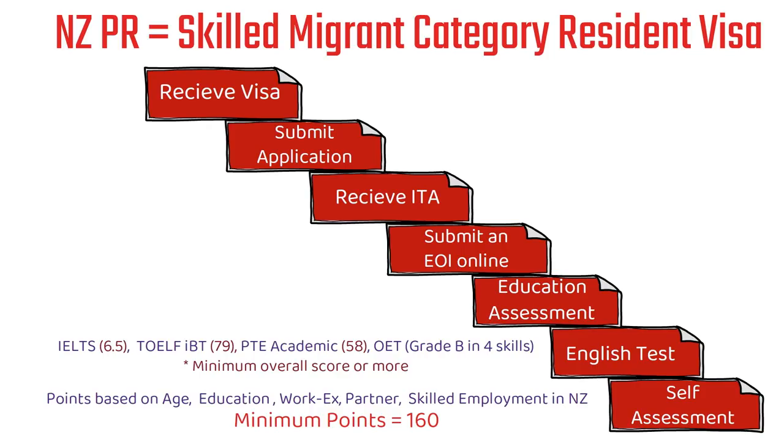Similarly, for TOEFL iBT it's 79, for PTE Academic it's 58. But for OET, you need to score grade B in each of the four skills — so that is something very important to note here.